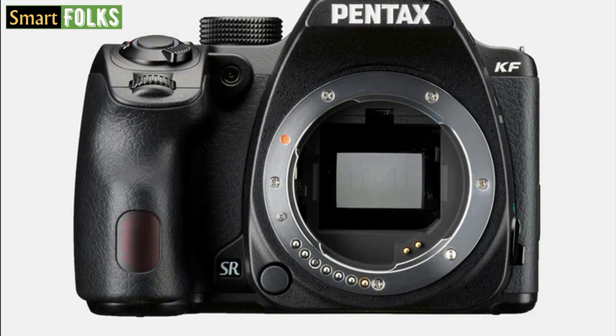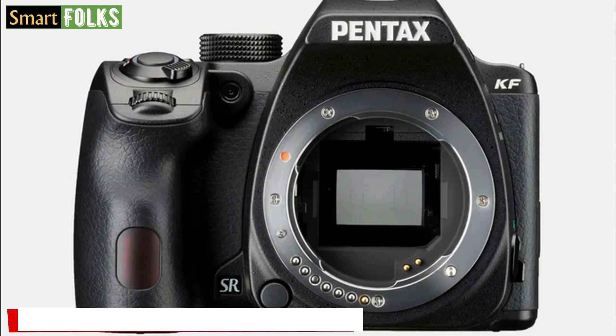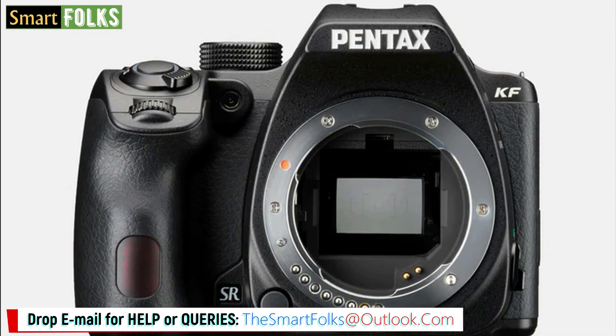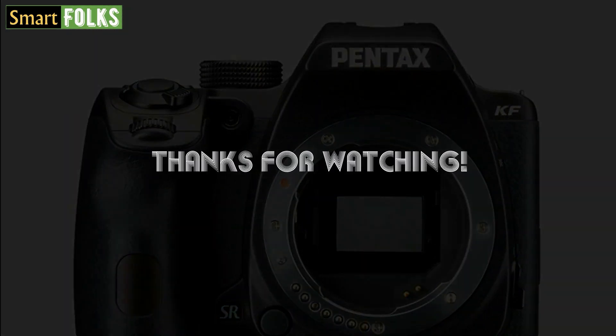So guys, these were the top 5 budget DSLR cameras of 2024. I hope you found the video informative, and if you did, please give the video a big thumbs up and subscribe to our channel. Thanks for watching, see you in the next video.